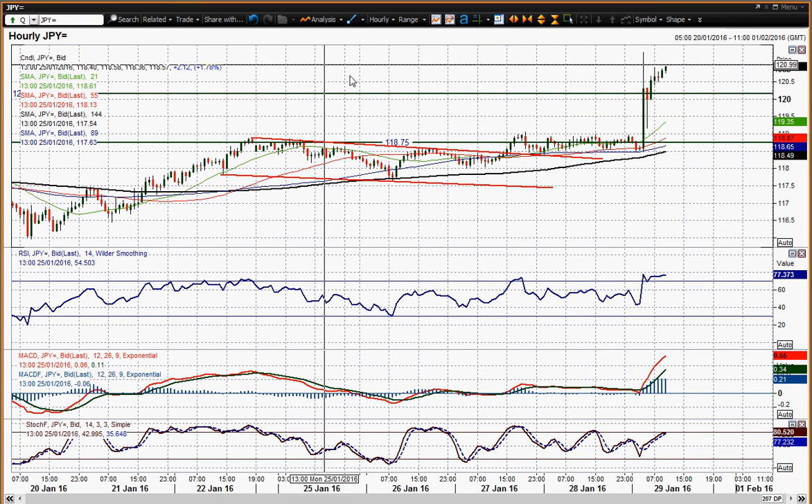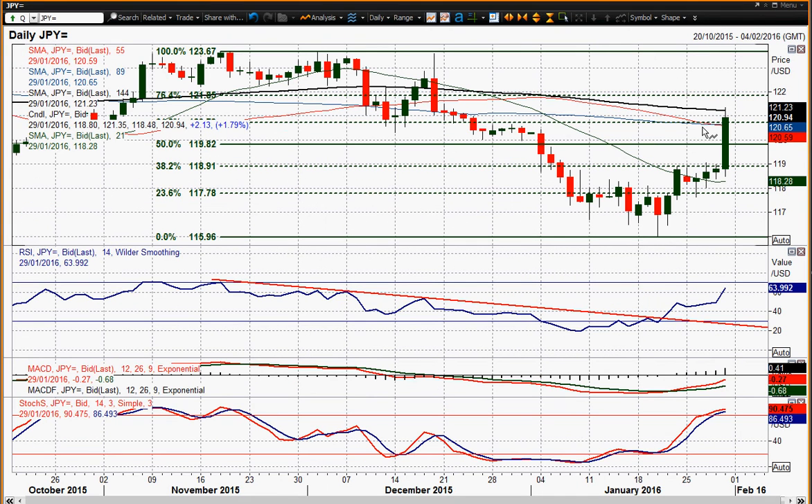The resistance is at 121.35, which was obviously the initial spike high — that is your level to watch. I think you'd be buying into dips now, because the market certainly seems to be holding on to this outlook that we're going to get a weaker yen. The momentum indicators are with this move on the daily chart — very strong run higher on the RSI, MACD lines, and stochastics all looking pretty strong.